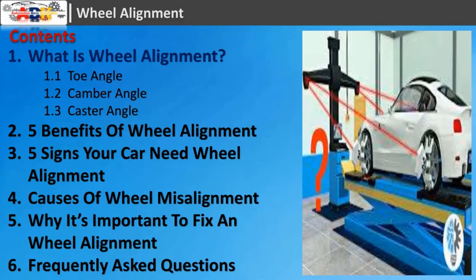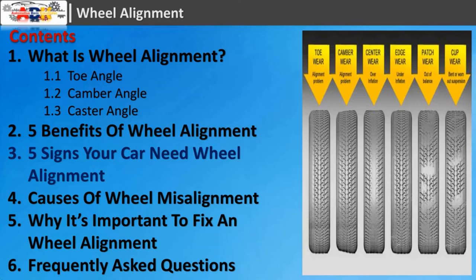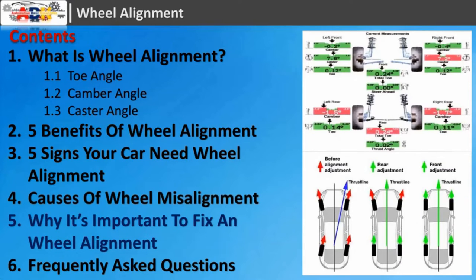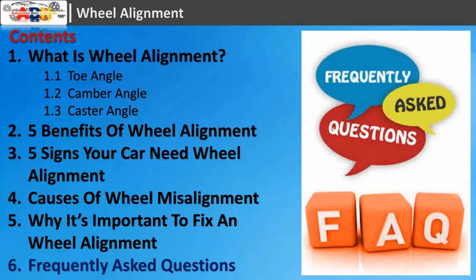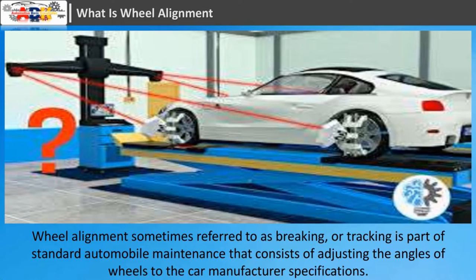What is wheel alignment? Five benefits of wheel alignment. Five signs your car needs wheel alignment. Causes of wheel misalignment. Why it's important to fix wheel alignment. Frequently asked questions.